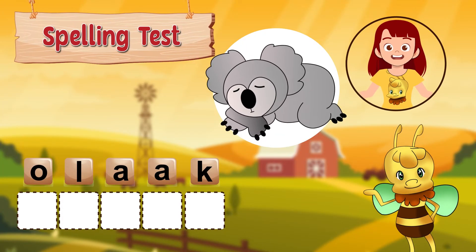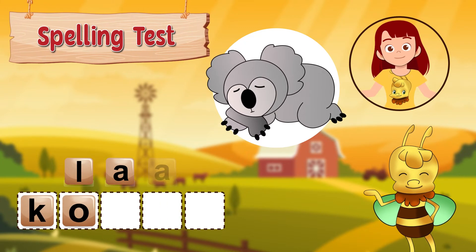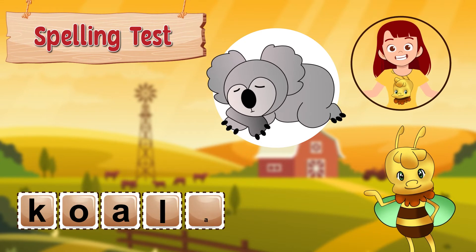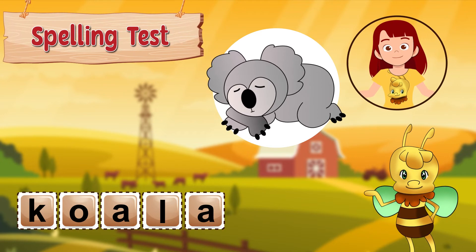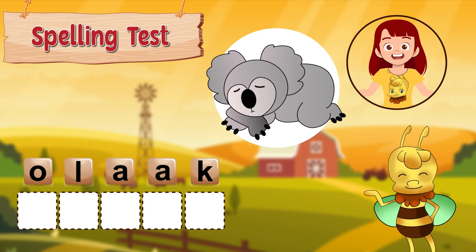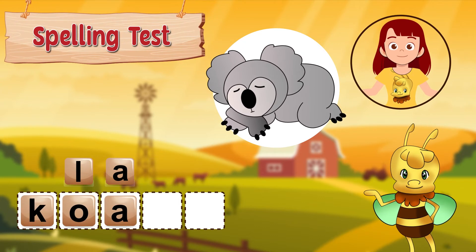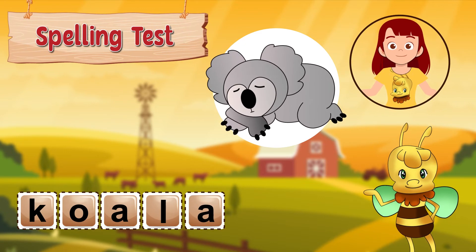Let's practice spelling it again: k, o, a, l, a. Great job! Now it's your turn. How do you spell koala? It's spelled k, o, a, l, a. Did you get it right?